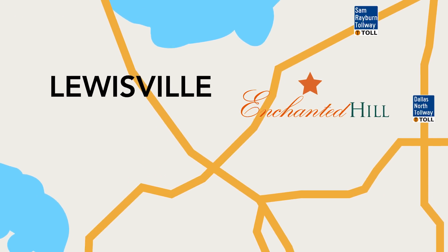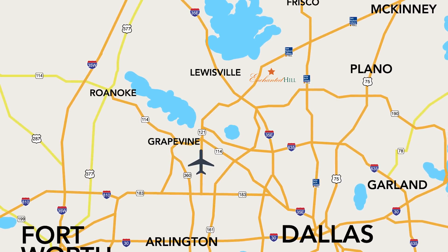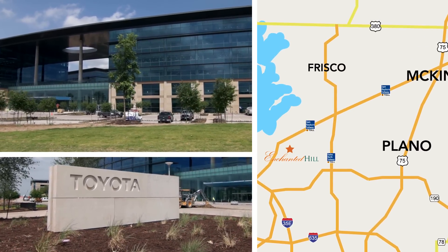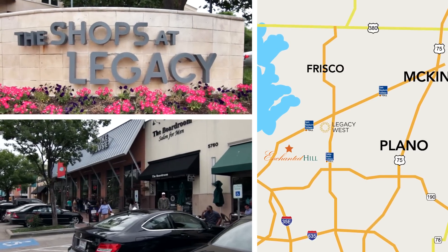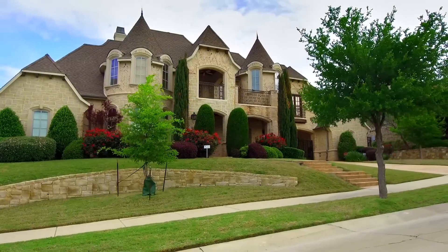Conveniently located in Castle Hills in Lewisville, Texas, Enchanted Hill is only 20 minutes to Dallas Fort Worth International Airport. Residents enjoy quick commute times to North Dallas suburbs and growing employment centers, with Legacy West being less than 10 minutes away.